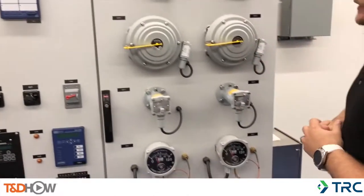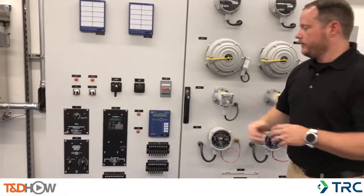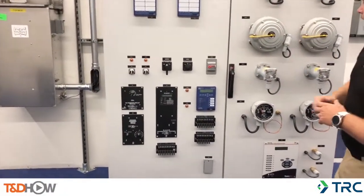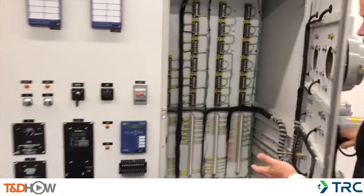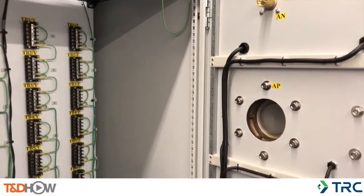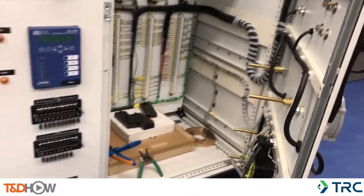We have some gauges and monitoring devices: sudden pressure, pressure relief, annunciation, a load tap changer, paralleling controls, cooling controls. And if you open it up and look in here, you see it's very similar to a transformer mech house that you might see in a real substation application.